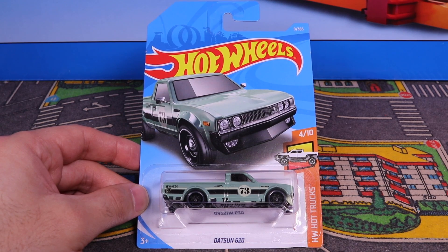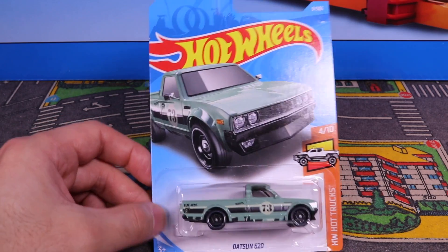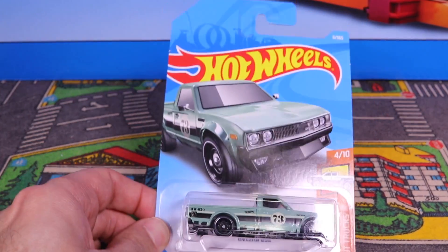What's up guys? Today we're taking a look at the Datsun 620. This is a cool looking Datsun pickup truck. Let's open this one up and get a cool close up look of it.